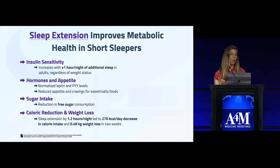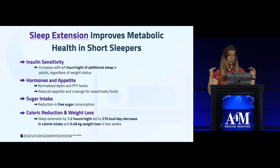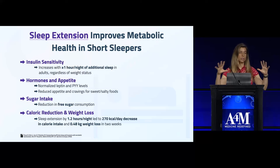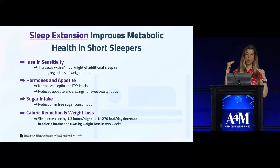For every additional hour of sleep per night, short sleepers improve their insulin sensitivity regardless of body weight, normalize their hormones leptin and ghrelin, have reduced appetite, decrease sugar intake, reduce caloric intake, and lose weight. These outcomes are all regulated by satiety hormones — increasing your sleep can basically flip that switch to help normalize them.